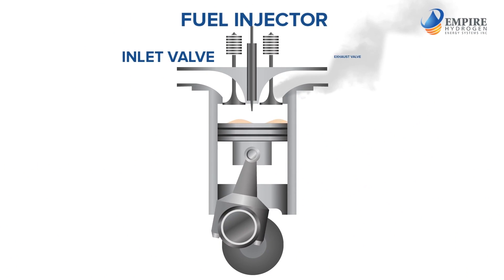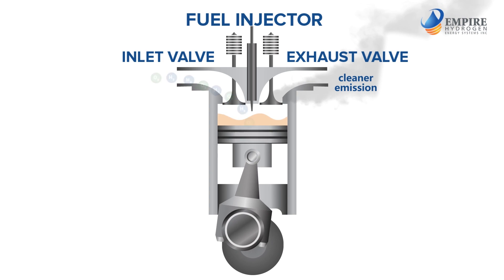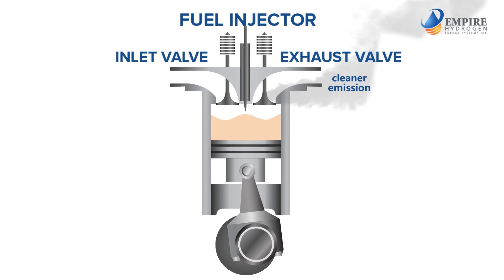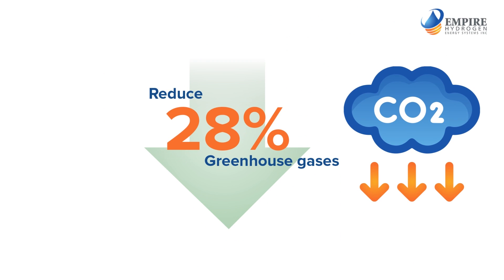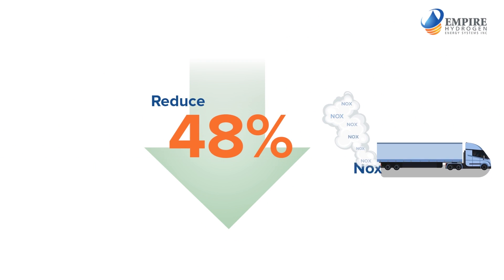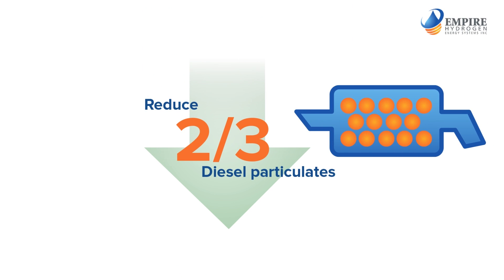Hydrogen burns 10 times faster than diesel, giving you a faster, cleaner, and more efficient ignition of the diesel fuel. This results in reductions of 10 to 25 percent in fuel consumption, 28 percent in greenhouse gases, 48 percent in NOx, and a two-thirds reduction in diesel particulates.